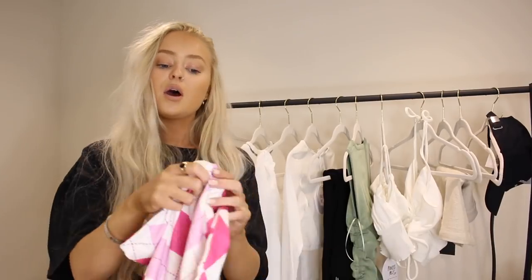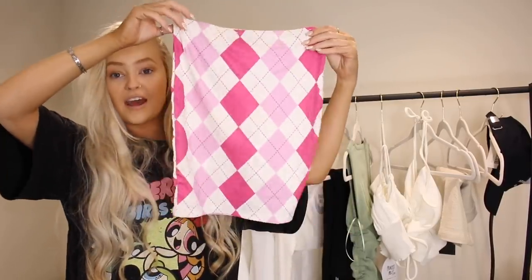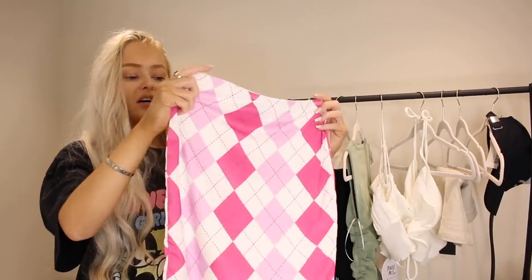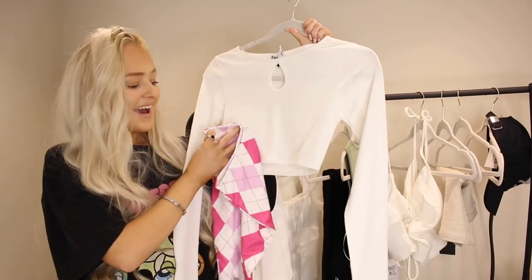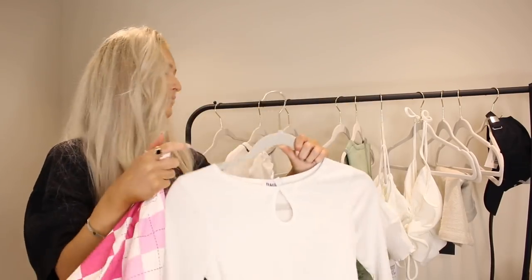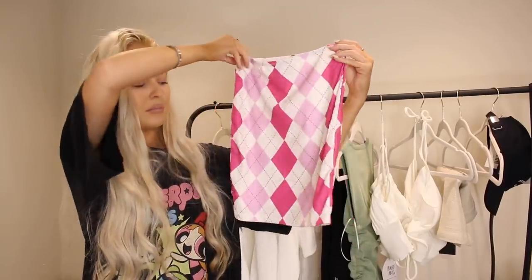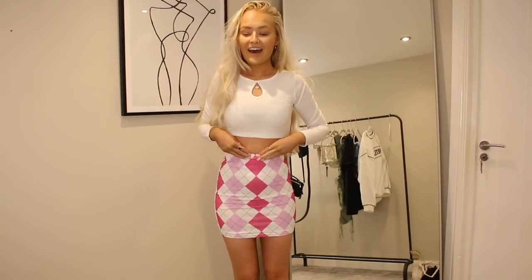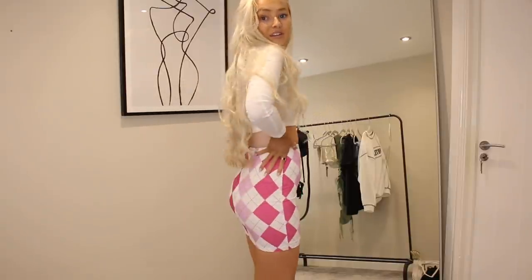I also wanted to add some colour, so I picked up this little check mini skirt. I don't actually own many skirts at all, so I was really keen to pick this up and the model looked absolutely gorgeous in it. Can we just take a minute for this skirt — look how pretty it is! The fit again, I just can't get over how everything fits. I love it with this top — it's just such a nice outfit and definitely one I'll put together and wear.